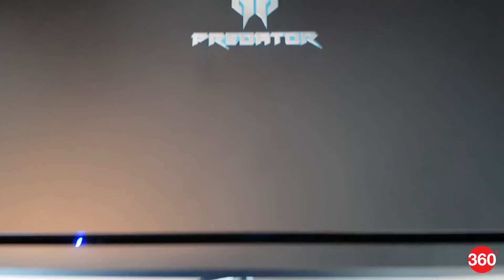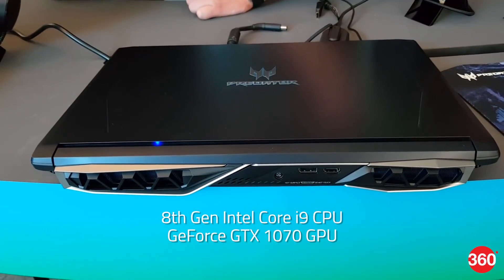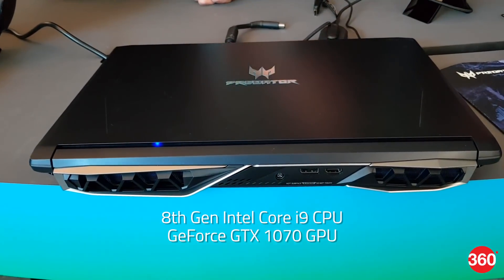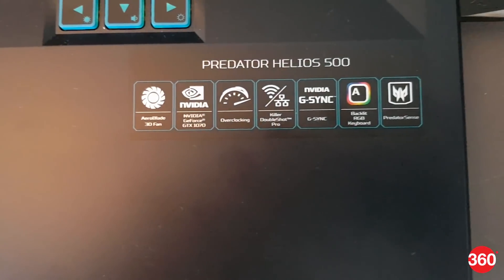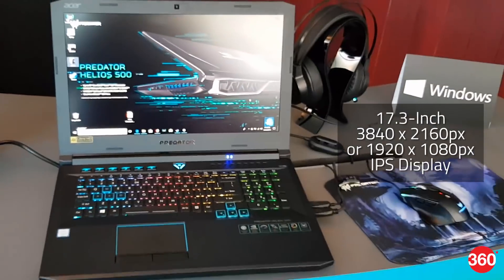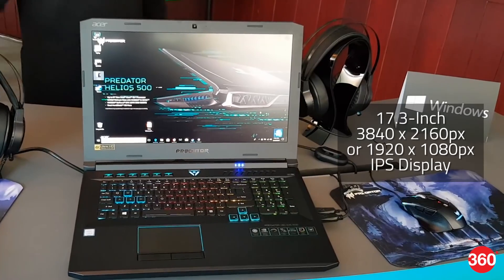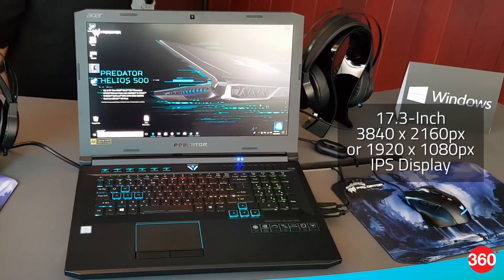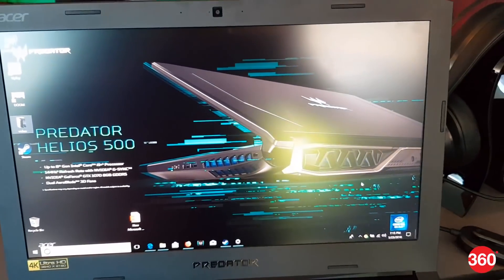The Predator Helios 500 features up to an 8th generation Intel Core i9 processor and GeForce GTX 1070 graphics. It comes with Intel Optane Memory, NVMe PCIe SSDs, Killer DoubleShot Pro Networking, and up to 64GB of RAM. It also has a 4K UHD or Full HD IPS 17.3-inch display with a 144Hz refresh rate. NVIDIA G-Sync technology is supported on both the in-built displays and external monitors.